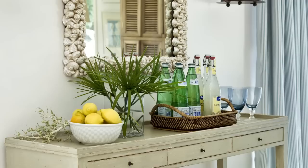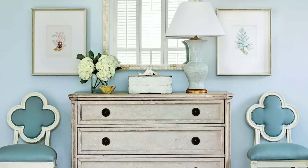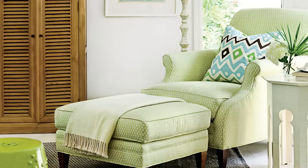Blue is one of nature's most versatile colors, which is why it's so sought after in beach house decor. It can be subtle and delicate, or bold and dynamic, especially when paired with other vivid hues such as lime green or chartreuse.